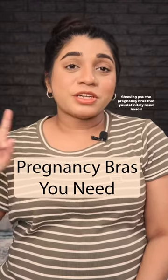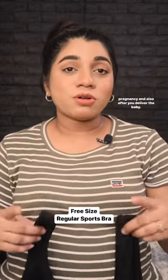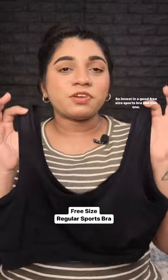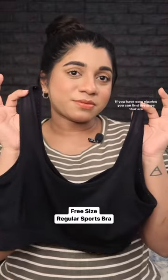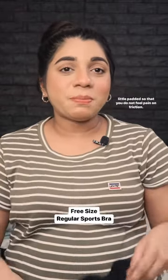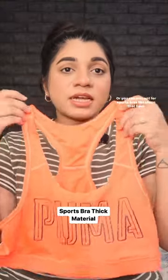Showing you the pregnancy bras that you definitely need based on my personal experience. Your boob size is going to change throughout the pregnancy and also after you deliver the baby. Invest in a good free-size sports bra like this one. If you have sore nipples, you can find ones that are a little padded so that you do not feel pain from friction, or you can opt for sports bras like these that have really thick material.